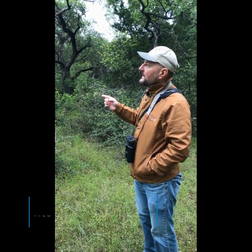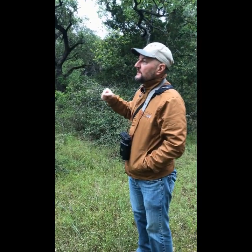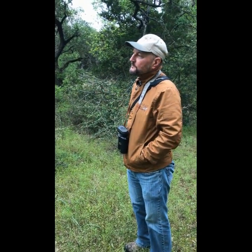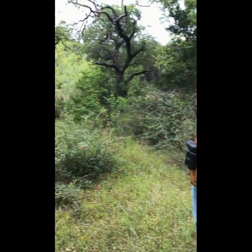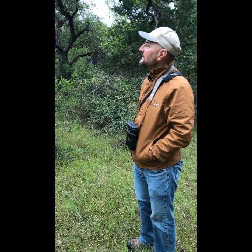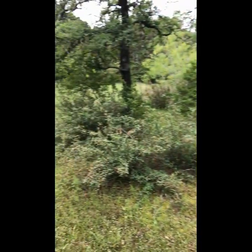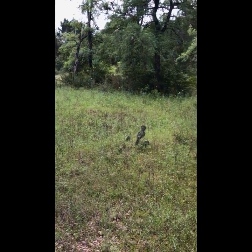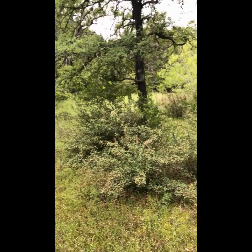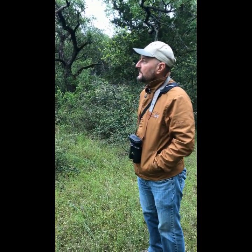That bird we just heard singing was a white-eyed vireo. It sort of ends and sometimes starts with a real quick sound. Some field guides or birders have put a mnemonic to it: 'quick three beers quick.' White-eyed vireos like real dense low brush like this. They're a summer bird here and not a real common neighborhood bird because of their habitat preference for this low dense brush — not many people want this in their yards.